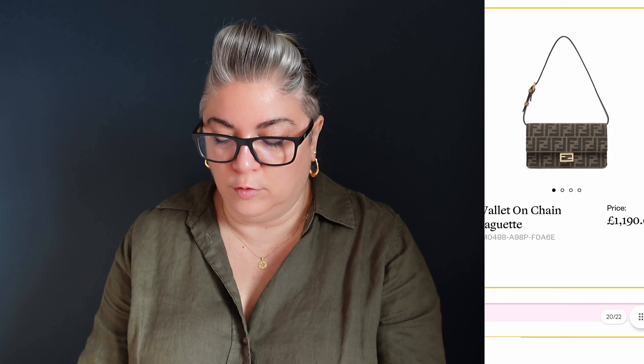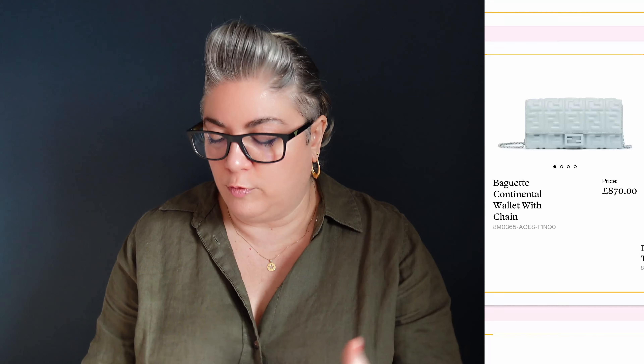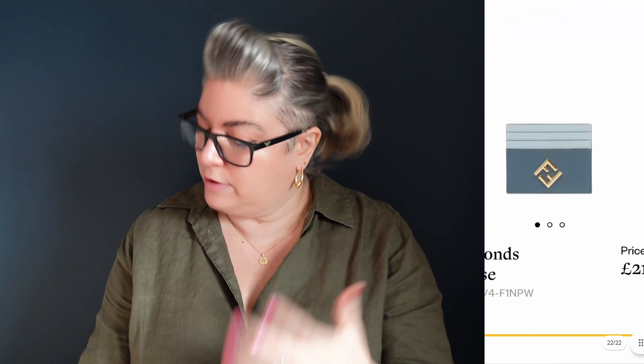Now we've got some Wallet on Chains — again in the orange, in the light blue, and then this weird kind of creamy buttery colour, which I do not like. But it's a good choice for £1,190. Looks like you've got a leather shoulder strap and a chain crossbody strap there, so that would be a good option. We've also got it in black in the Napa leather, and then in the Zucca print, all priced at £1,190. And then we've got the Continental Wallet with Chain for a similar concept without the shoulder strap in this kind of pale blue drench — the hardware is all the same colour.